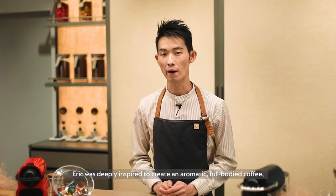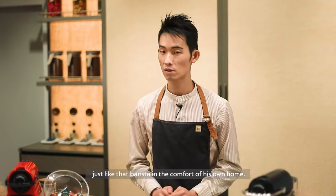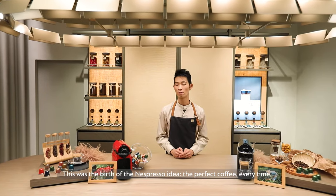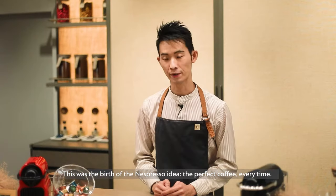Eric was deeply inspired to create an aromatic, full-bodied coffee just like the barista, in the comfort of his own home. This was the birth of the Nespresso idea — the perfect coffee every time.